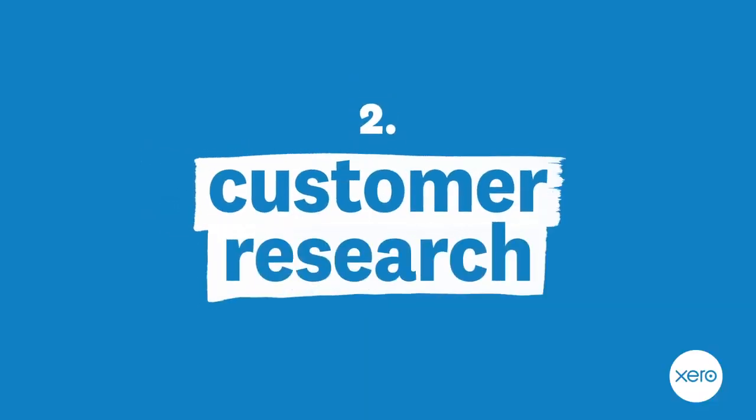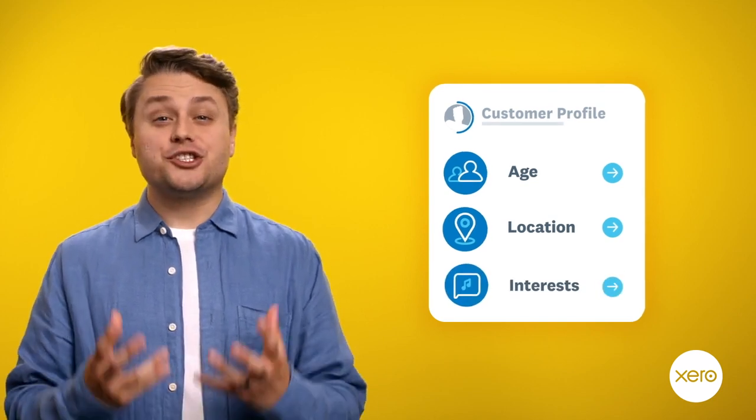Two, do some customer research. More simply, figure out who is going to buy from you. The best way to do this is by creating a customer profile. Think about age, location, and interests. If you get stuck, start by checking out who buys from your competition.